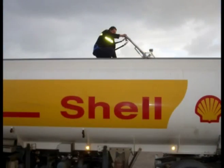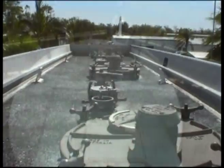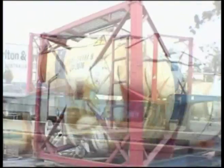What types of tankers does the TRAM Total Restraint Access Module fit? All types — fuel, bulk powder, liquid waste, ISO tanks, and indeed any static location where travel is required.